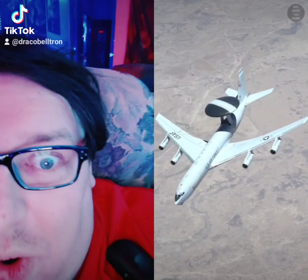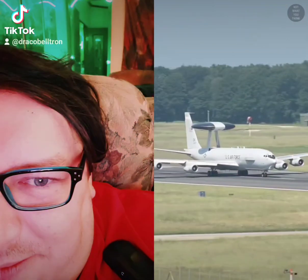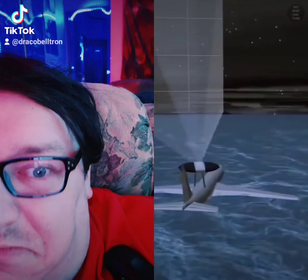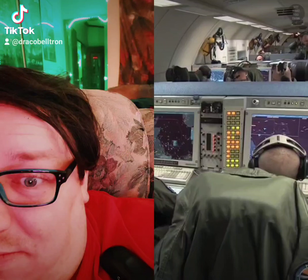This airplane is most likely going to be used for organ transplant — but it's not what you think. The E3 Sentry is a militarized version of the Boeing 707, a passenger jet developed in the 50s that's no longer in commercial use. The E3 provides a real-time picture of the battle space and provides command and control for the US and allies.